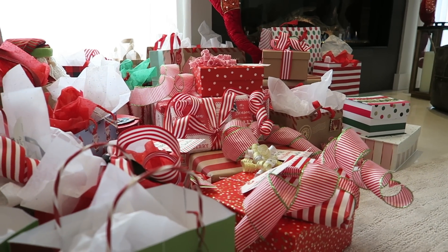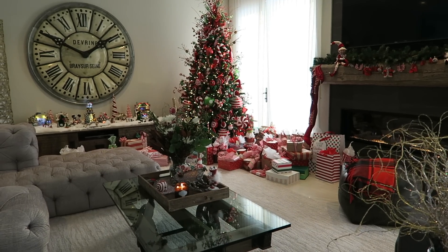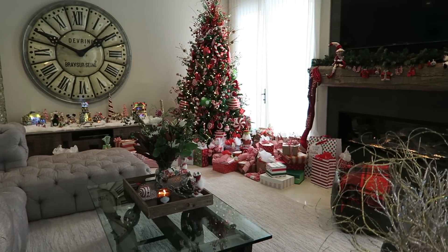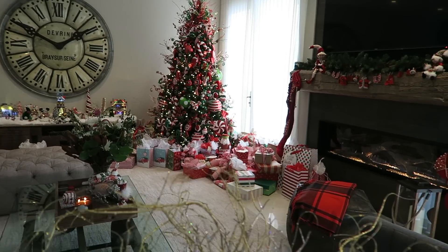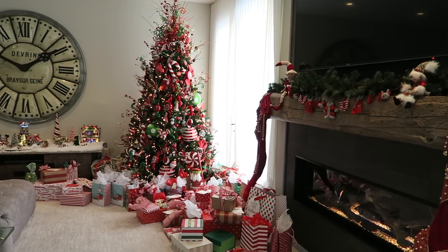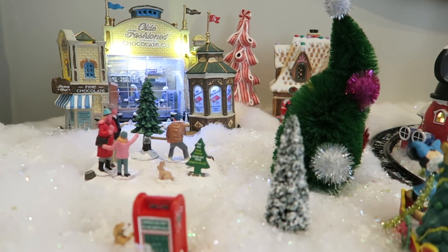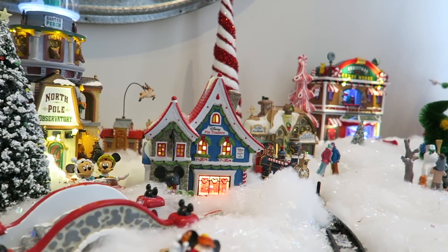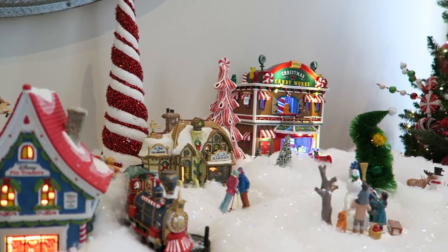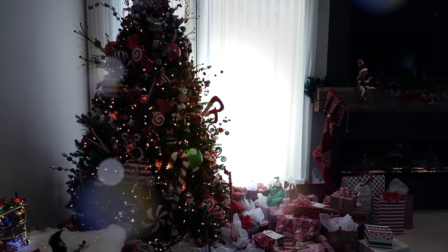Our gift wrapping really matches the tree — we got the ribbons at Michaels when I was getting the decorations. This year I also set up a village, and I know our collection for this new house is going to grow since we have so much more space for Christmas decorations. I'm obsessed with our village — we have a little part of the Disney village and then the rest are from Leemax.